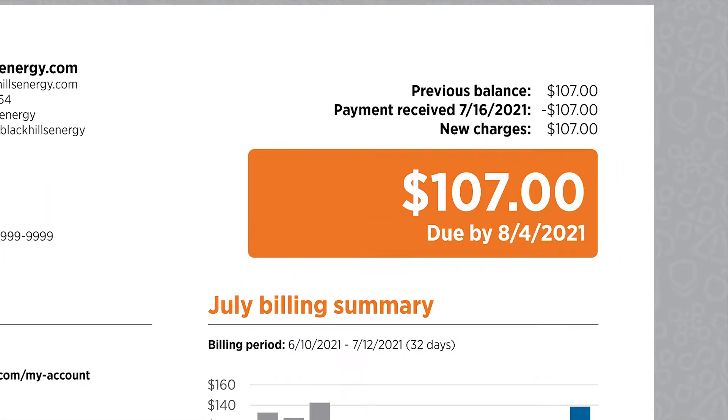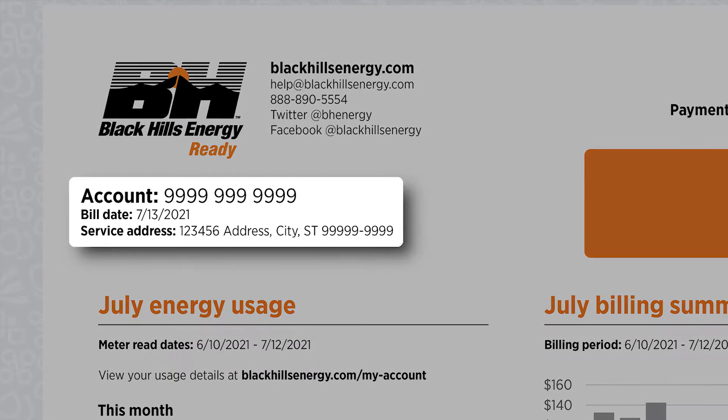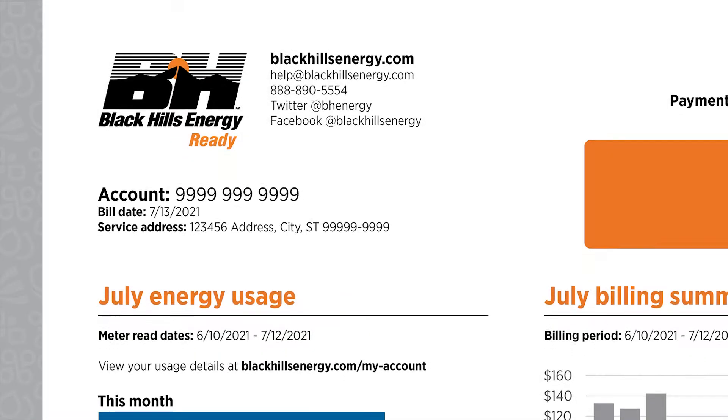Key information like your due date and the amount due are located at the top of the front page, highlighted in orange. Your account number and service address are there as well.